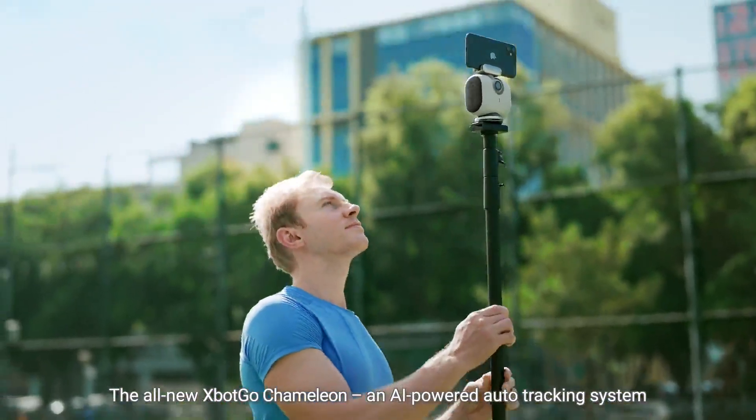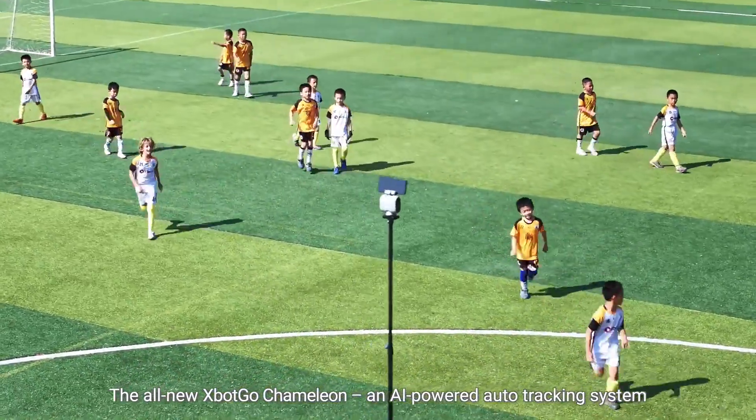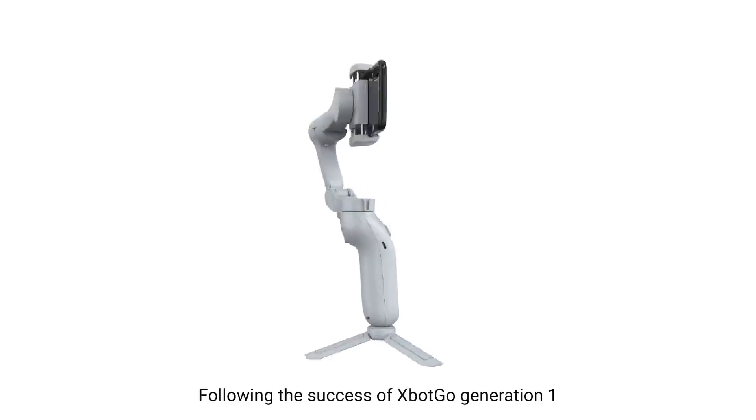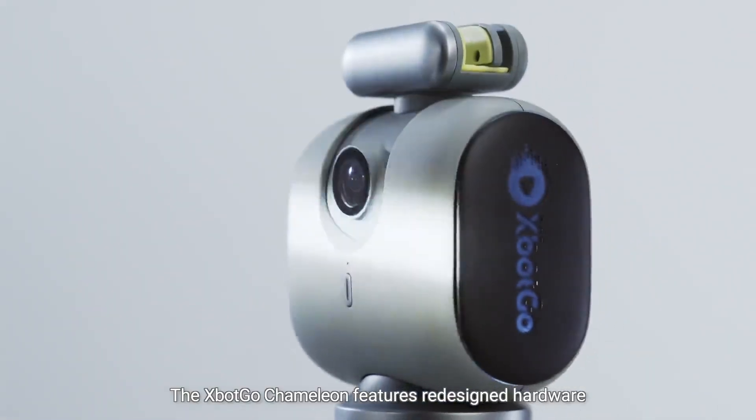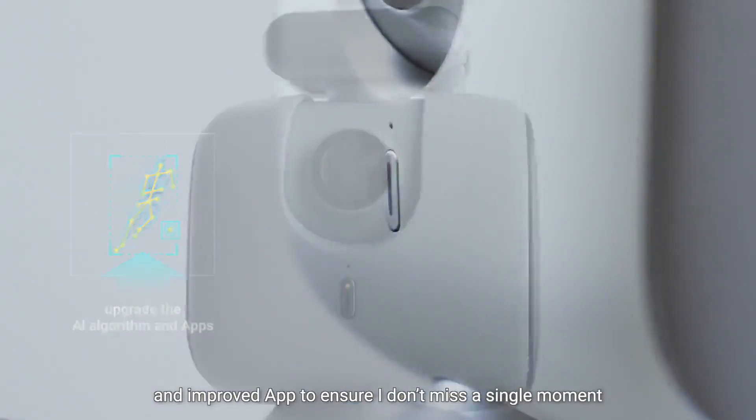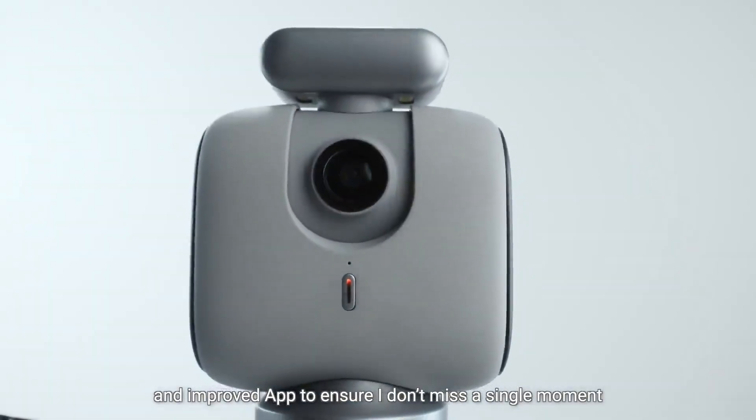So, I got this — the all-new X-Bot Go 2, an AI-powered auto-tracking system that records games in style. Following the success of X-Bot Go Generation 1, the X-Bot Go 2 features redesigned hardware, an upgraded AI algorithm, and an improved app to ensure I don't miss a single moment.